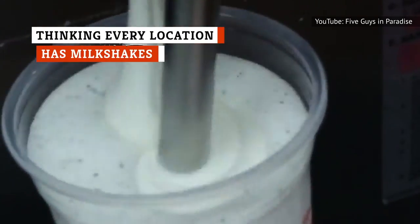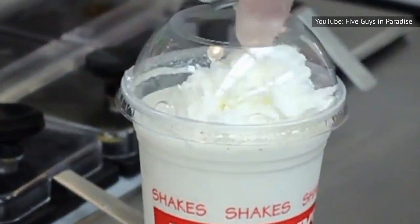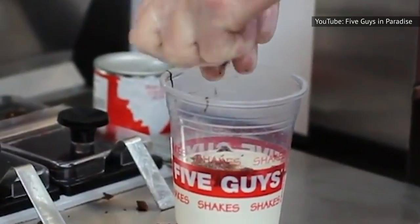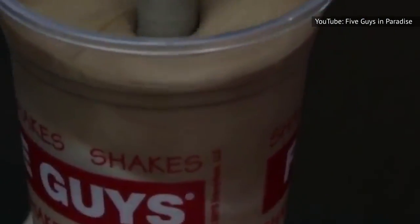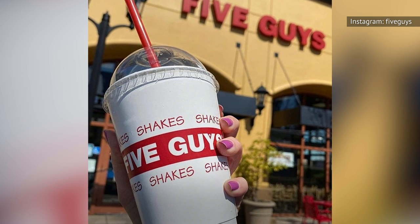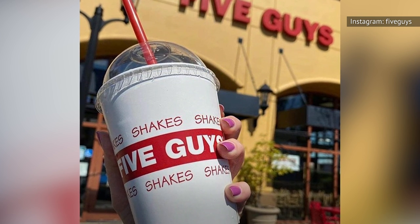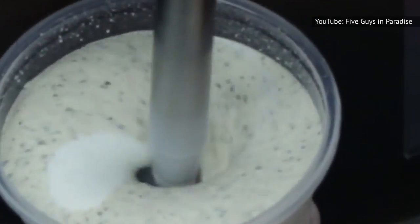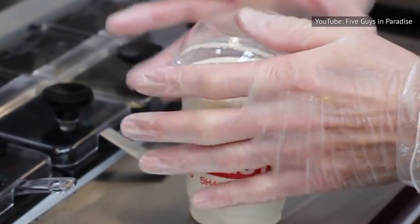Five Guys added hand-spun milkshakes to its menu back in 2014. These aren't just basic milkshakes — you can take your classic vanilla up a notch with flavors like coffee, salted caramel, and even bacon, which might just be the best item on the menu if you love a good sweet and salty mix. However, you won't be able to find milkshakes at every location. The online menu stipulates that milkshakes are only available at participating locations, so before going to your local Five Guys assuming you'll walk out with one, make sure your location carries them.